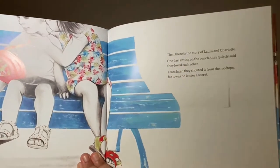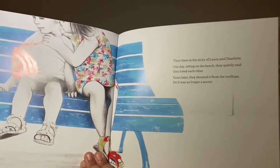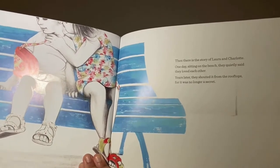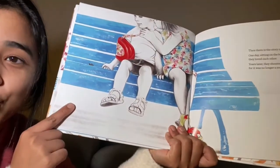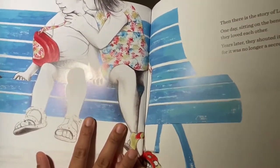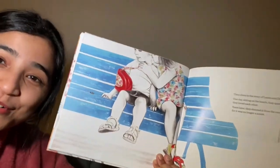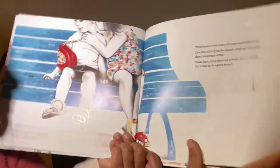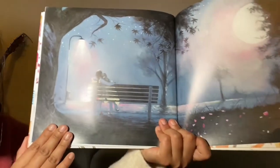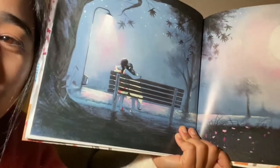Then there is the story of Laura and Charlotte. One day, sitting on the bench, they quietly said they loved each other. Years later, they shouted it from the rooftops, for it was no longer a secret. That's the first time they said they love each other. They grew up, and the blue bench is still there — friends forever, at the same place where the friendship was born.